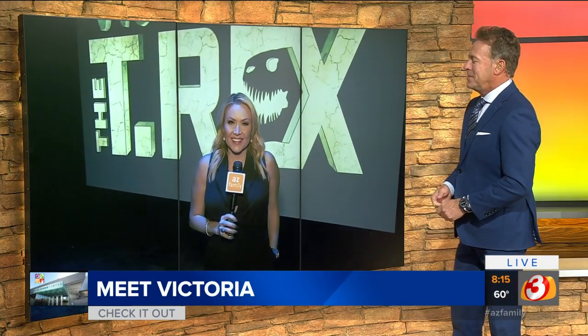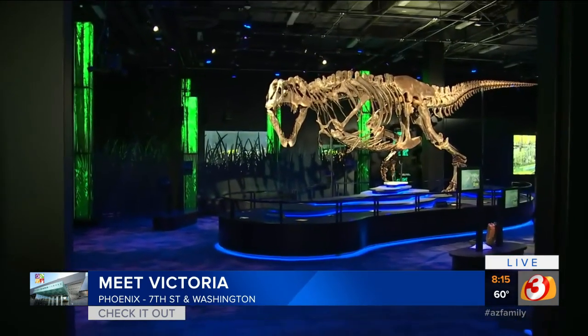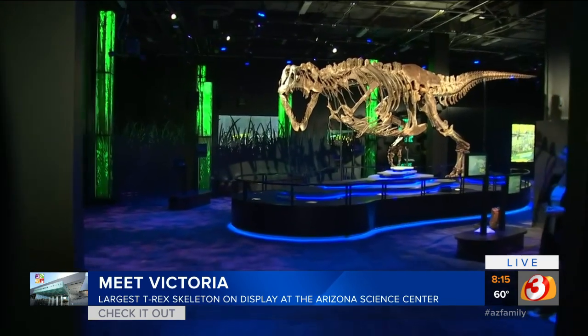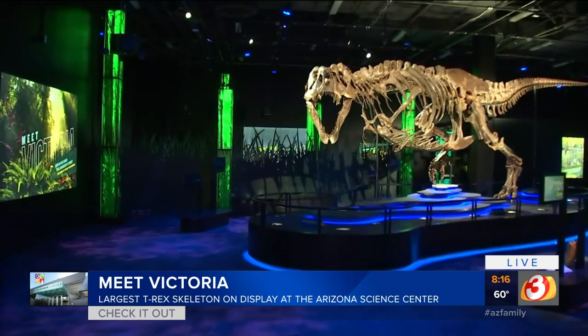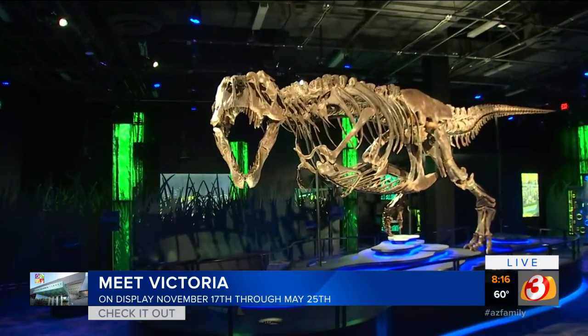Jamie is getting a close up. Look how cool! You know I love science and they really bring this experience to life. Show the people Victoria, because she is something to behold here. This dinosaur exhibit here is really significant in the community.